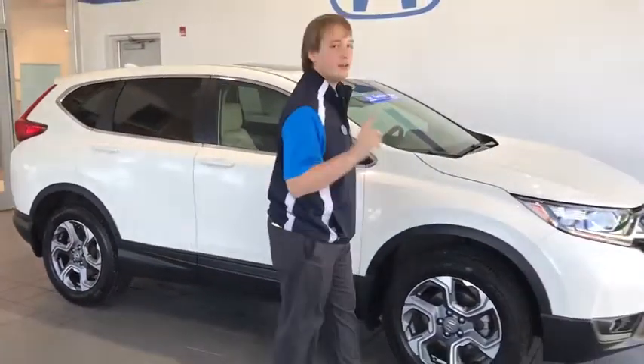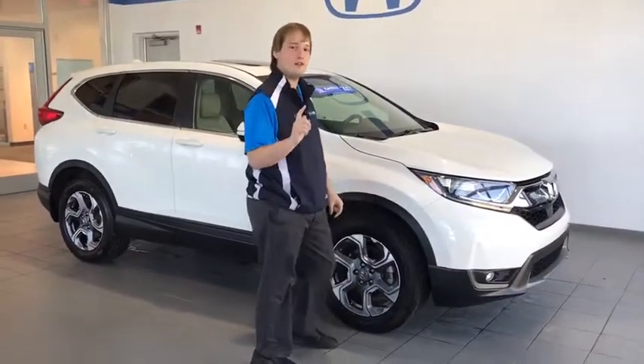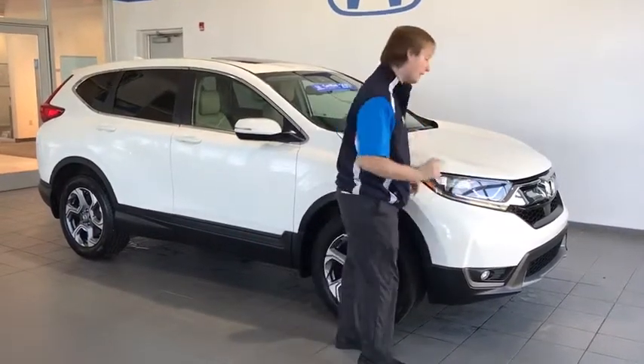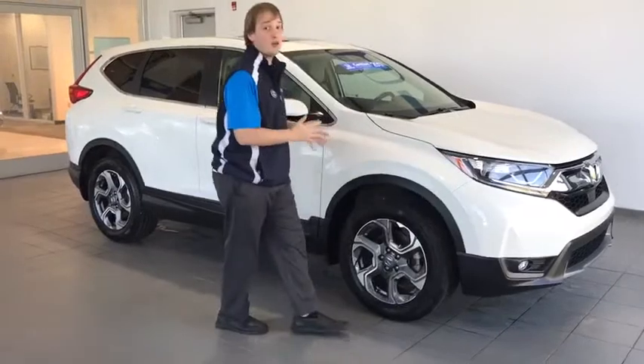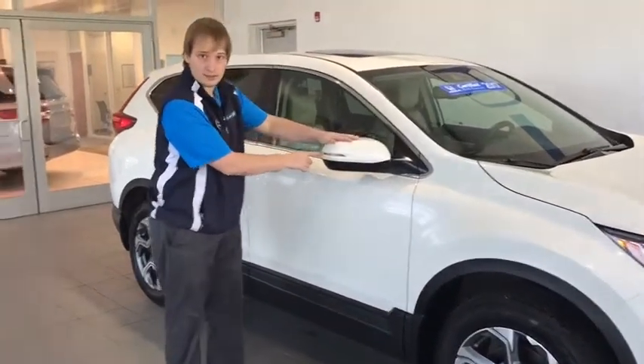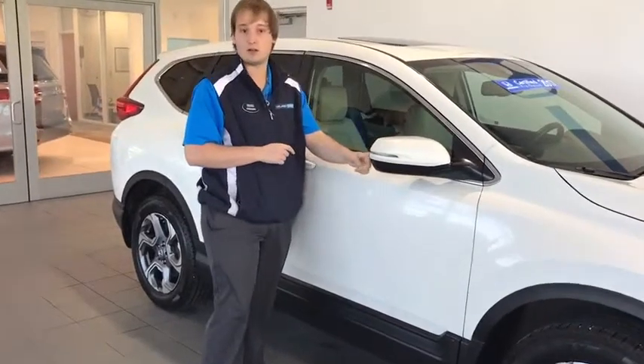This is a beautiful certified Honda CR-V 2017 with wraparound headlights and taillights, fog lights, alloy wheels, and breakaway mirrors with turn signal indicators and the blind spot monitoring system.